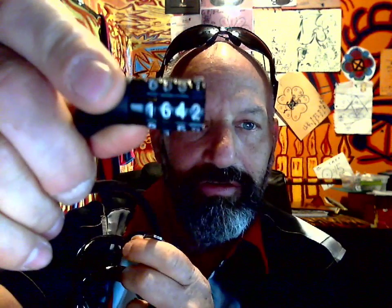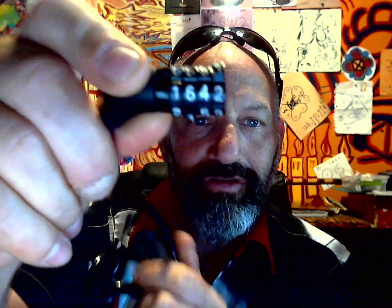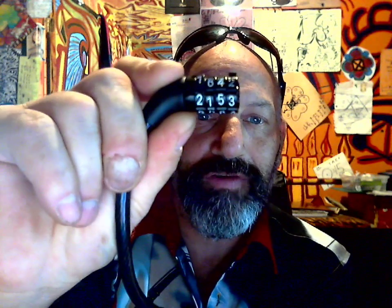My combination — I'm not going to tell it to you right now. But I will show you what happens when I do put in the numbers. This is what happens when 1642 meets 2153.